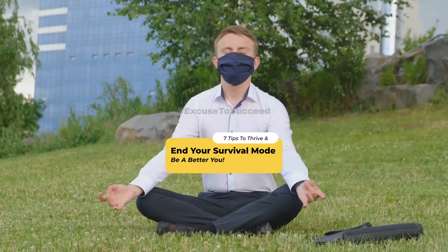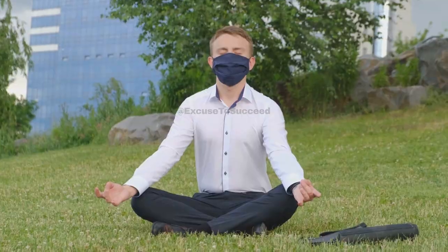Fifthly, practice mindfulness. Being present and focused on the here and now can help you avoid spiraling into anxiety about the future or ruminating on the past. There are plenty of mindfulness exercises available — find one that suits you and give it a try.